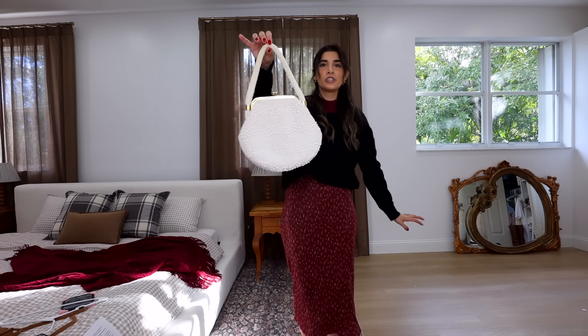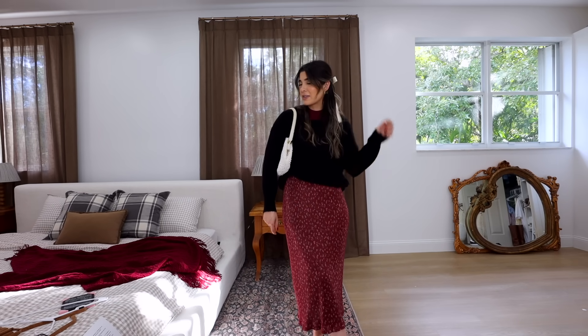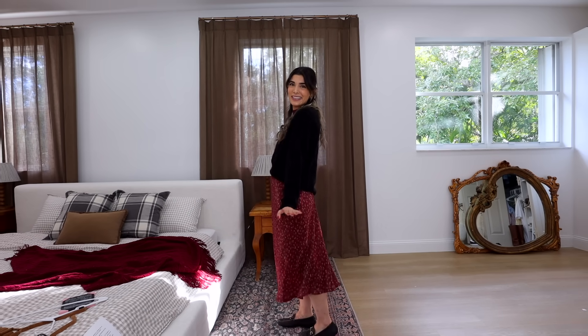Here's a tip — if you have a hardcore dark outfit, try pairing it with some lighter accessories like a purse or hair accessory. It really helps to balance it out and results in a really cute outfit.